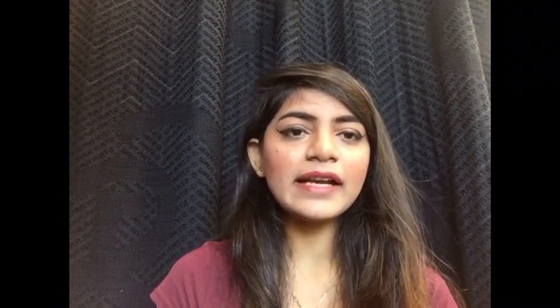I have a few kajal pencils I've been loving. The Color Bar Just Smoky Eye Pencil in the shade Black is the very darkest black, very nice and very long lasting. I really love the Color Bar Just Smoky Pencil in Black.